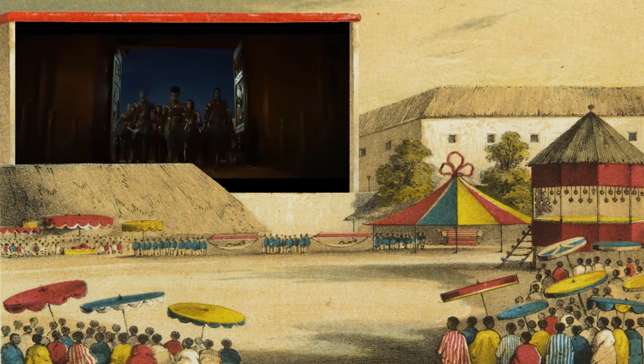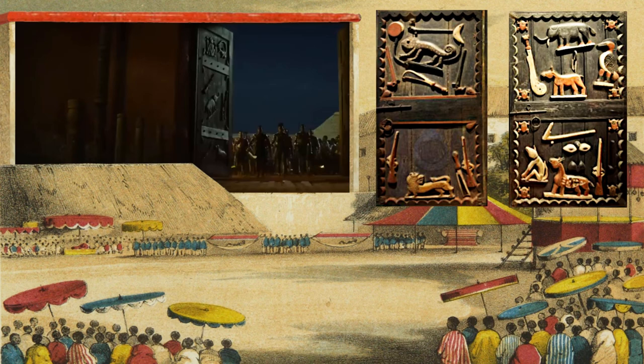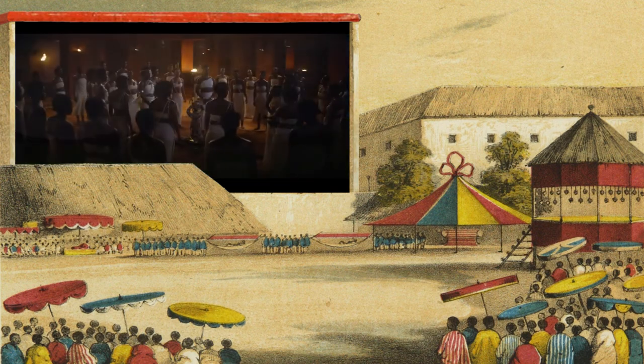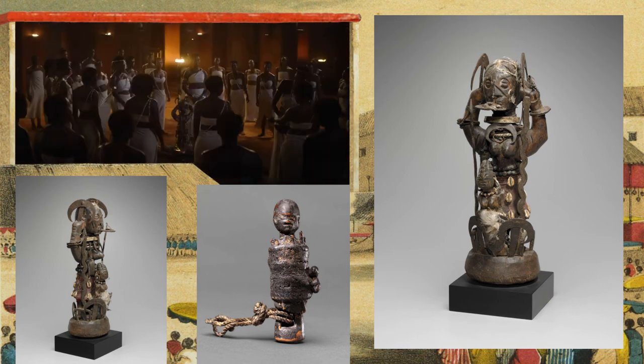In this brief clip we get to see the decorated doors of the Dahomey. Although we don't get a great view of them, they appear to look faithful to the real doors. Some time later we get to witness a religious ceremony with a statue at its center. I believe this is likely a Bocio figure. I'm glad that they're representing the faith of the Fon — it'll allow us to see the spiritual side of these warrior women.